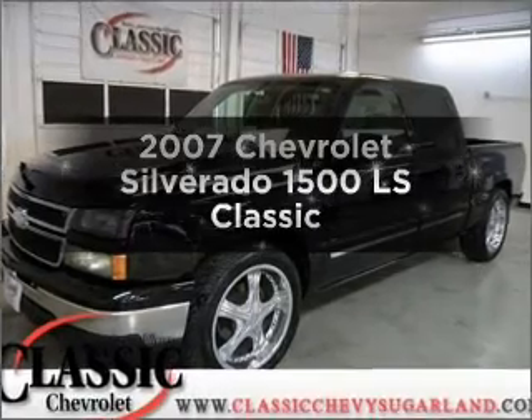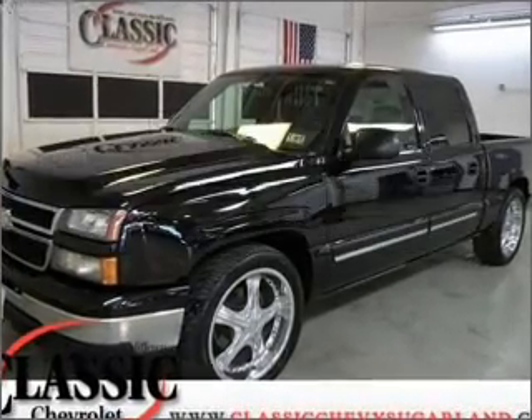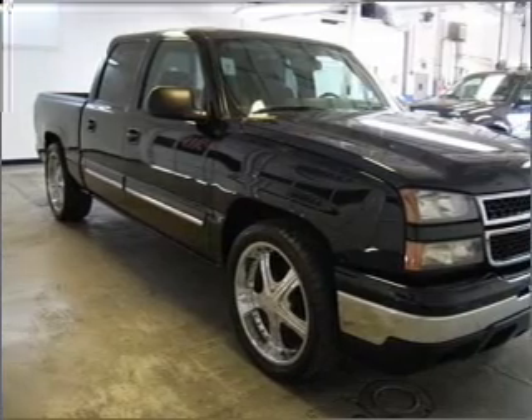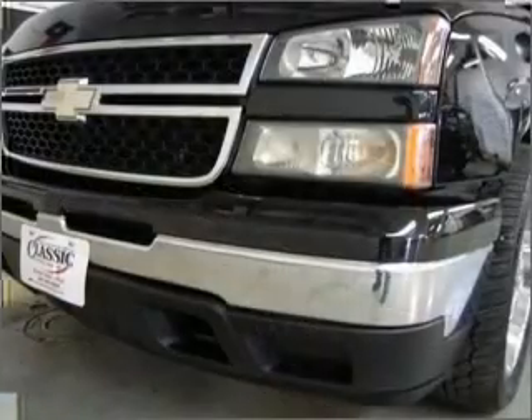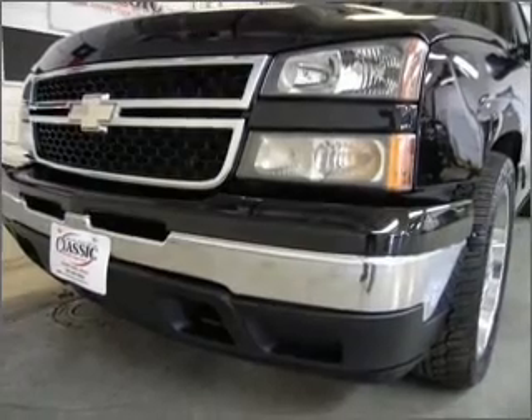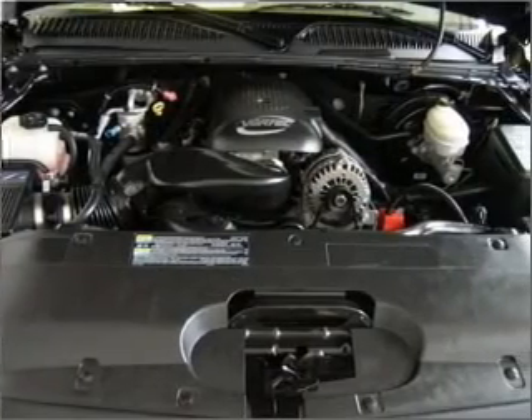Check out this 2007 Chevrolet Silverado 1500. Everything you need under one roof with this great vehicle. With a powerful 8-cylinder engine connected to a smooth shifting automatic transmission, anti-lock brakes help you bring your vehicle to a safe stop.